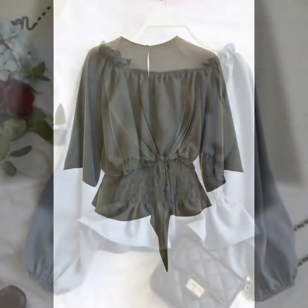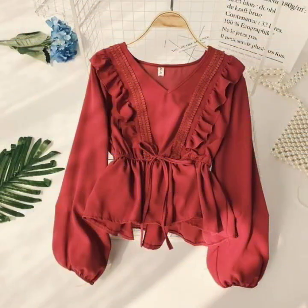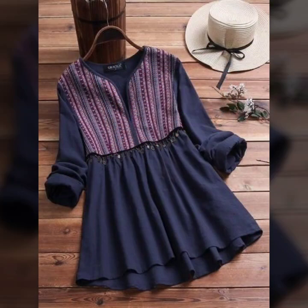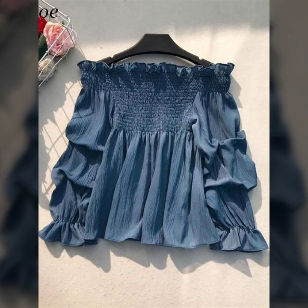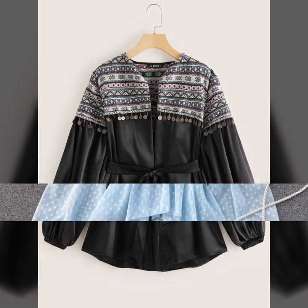If you are loving this beautiful peplum top design, please do like my video. Subscribe to my channel if you have not subscribed yet, and if you have subscribed, please also click the bell icon. After clicking the bell icon, you will get notifications of all my videos and will never miss any collection on my channel.